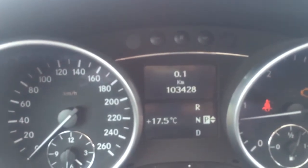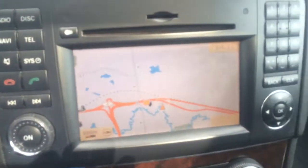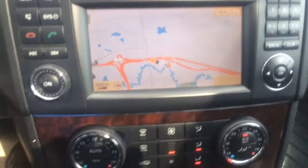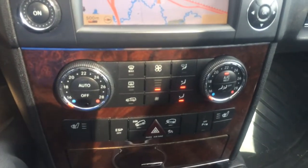Getting inside, we've got 103,428 kilometers. There's a navigation system, Bluetooth, dual climate control in the front, rear climate control, and heated front seats.